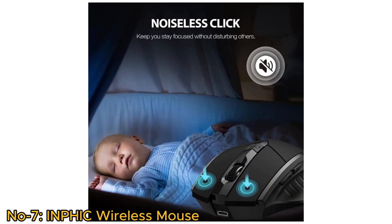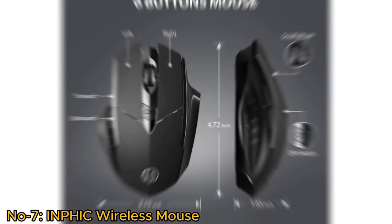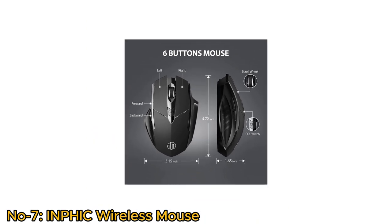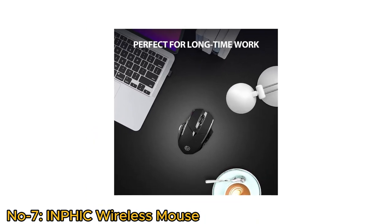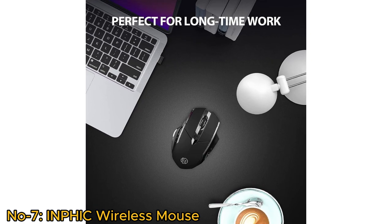The USB Nano receiver adds convenience with noiseless clicks. It's particularly suitable for Windows and Office use with its six high-efficiency buttons, making it perfect for long work sessions and providing both productivity and a quiet work environment.